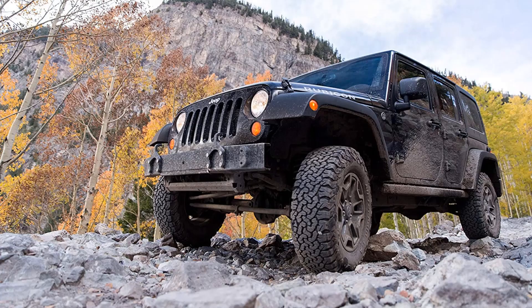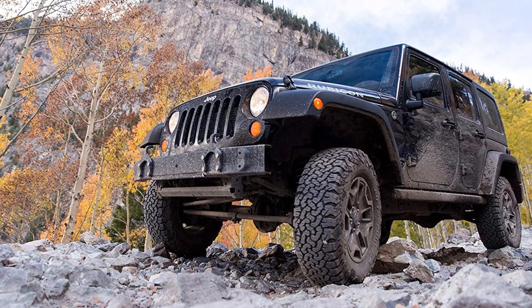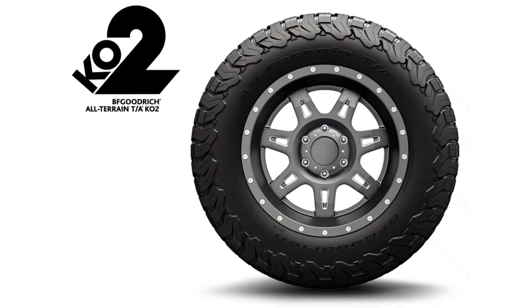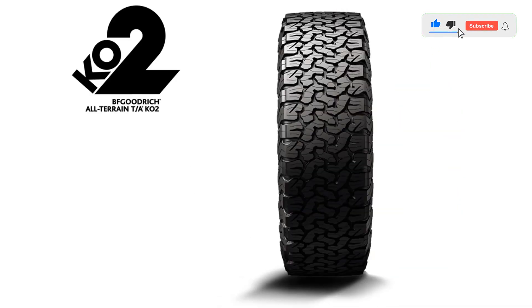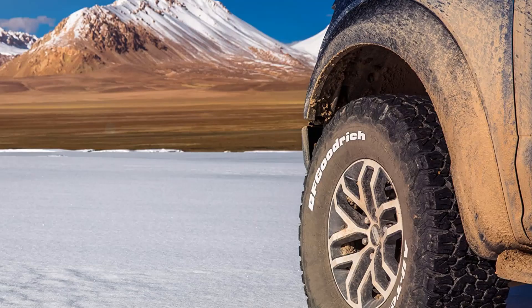This tire has repeatedly been featured in and been champion of the world's longest and toughest off-road desert race, the Baja 1000. Everyone from off-road racers to everyday all-terrain enthusiasts have found the BF Goodrich All-Terrain KO2 to be their go-to tire time and time again.